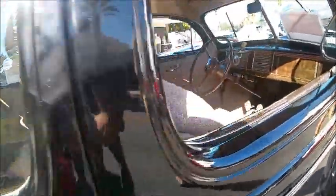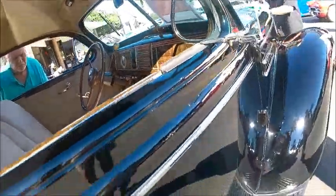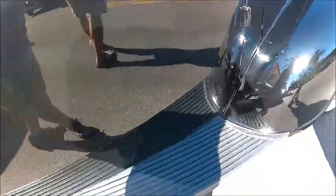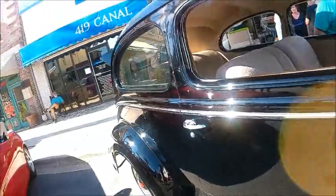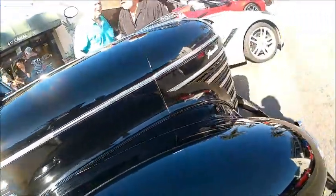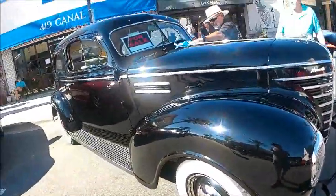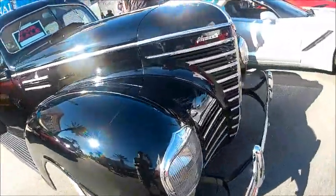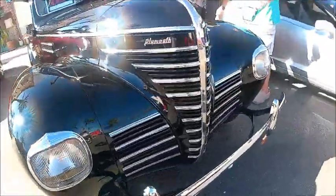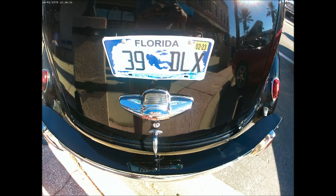The usual wheel covers and trim rings around the wheels. Very handsome car. And at the bidding of the owner, I took a picture of the license plate which was particularly appropriate — it reads '39 Deluxe.